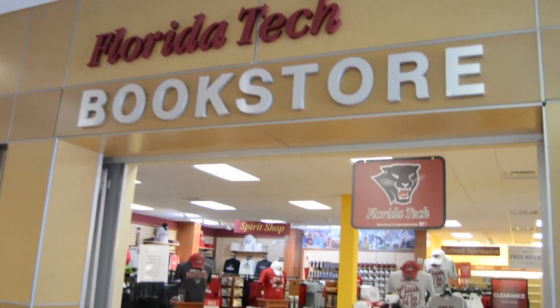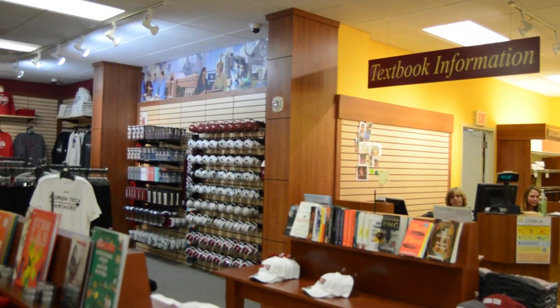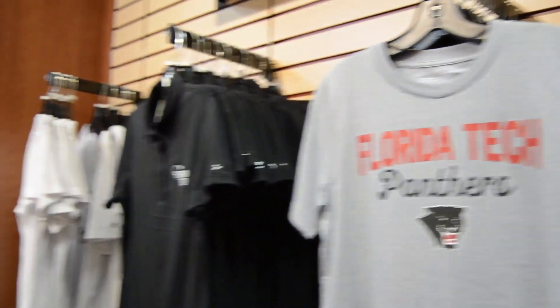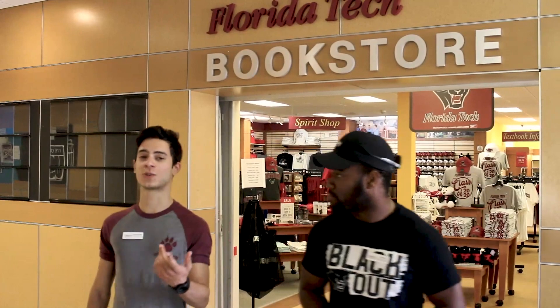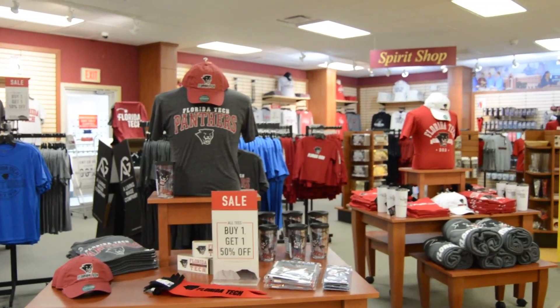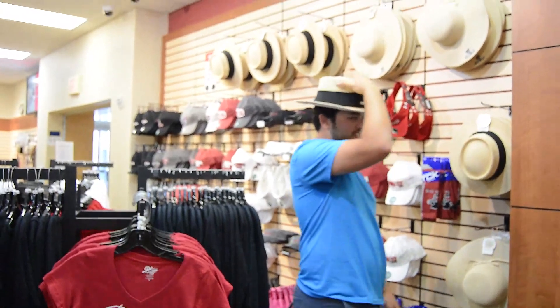Another thing we have here in the student union building is the bookstore. Hi guys, I'm Trey. And this is Julio. Welcome to our Florida Tech Bookstore. Here at the bookstore, you can buy or rent your textbooks early for your classes. The bookstore also does price matching with Amazon. This is also where you can buy Florida Tech merchandise. They have sales going on all the time, so this is usually where I buy my gifts for my family when I go home for winter break.